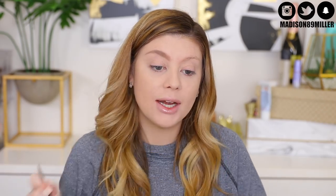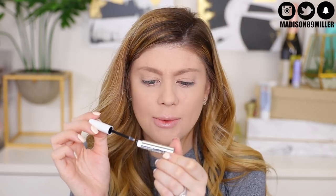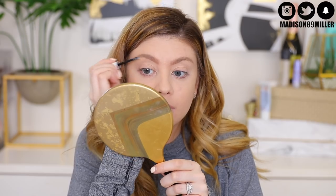The CoverGirl brow pot — I don't know the exact name — I really really like it. It made brows easy to work with and I love the color. I'm also trying the ColourPop Brow Boss Gel in clear as a brow setter. I think it worked and did its job, so that's cool.